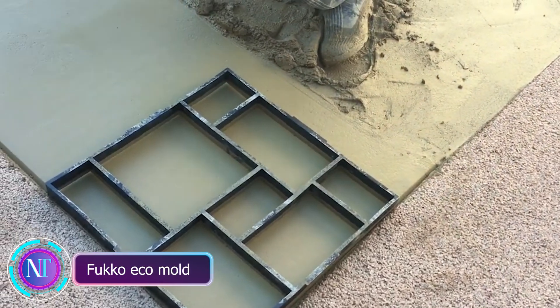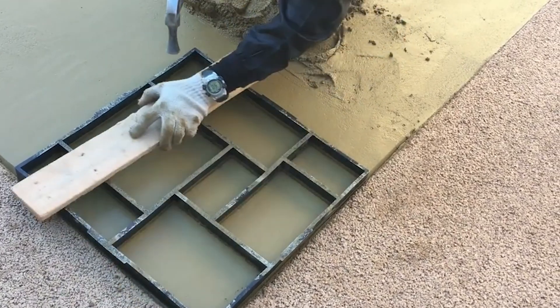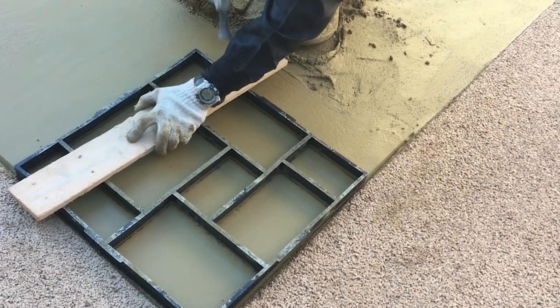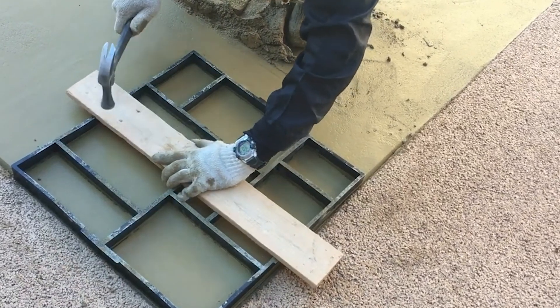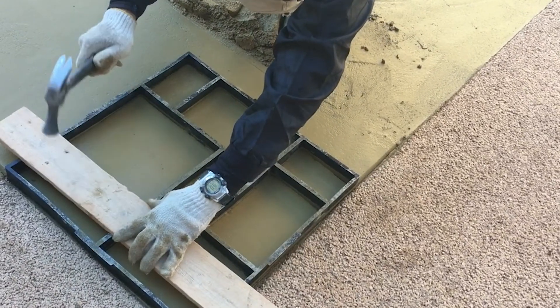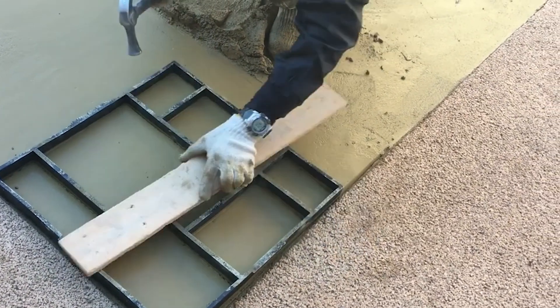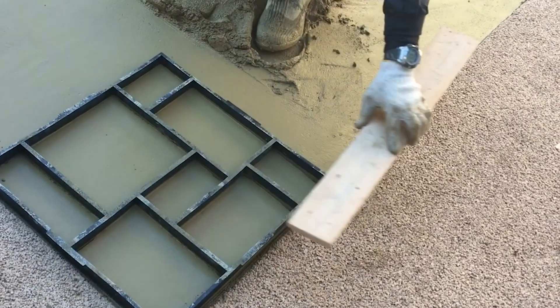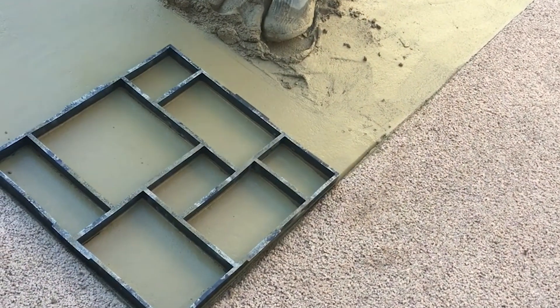Imagine having the power to transform ordinary materials like concrete into stunning, neat, and beautiful spaces. Thanks to local specialists in Japan, this method is now a reality. These special stamping forms — measuring 20 by 20 inches — work like magic, making it a breeze to create paving stones that not only look amazing but are also super easy to connect.